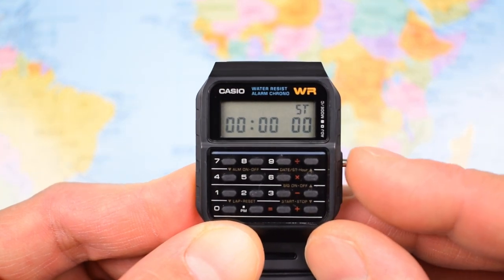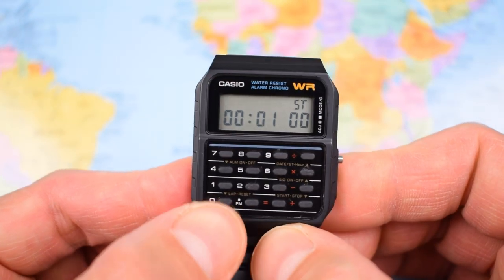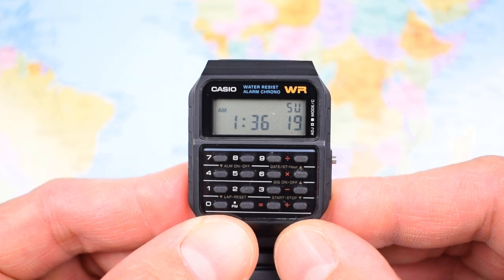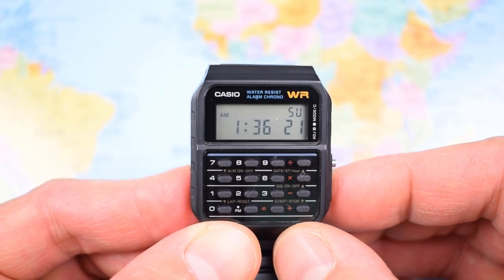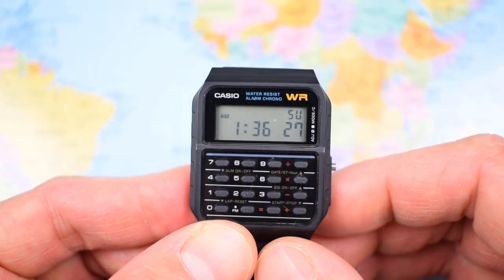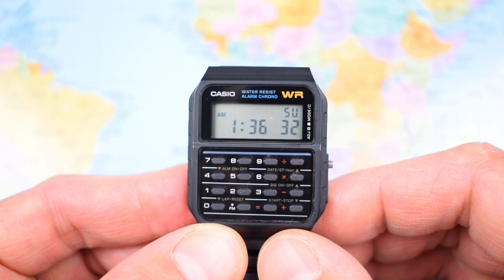And finally, it's the stopwatch — the one thing you might actually use on this. Start, stop, reset — pretty straightforward. It doesn't feature a light though — no electroluminescent and not even an LED. So, not all that waterproof and it doesn't have a light. But like I keep saying, it's not really about practicality — it's about having fun.